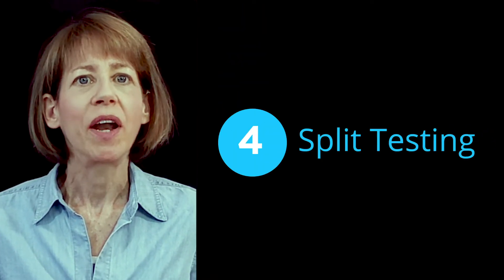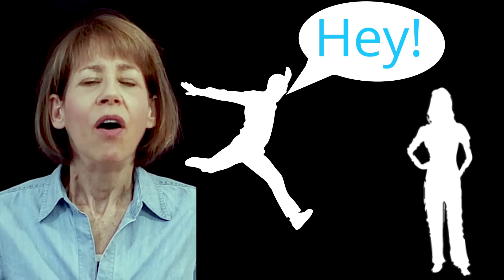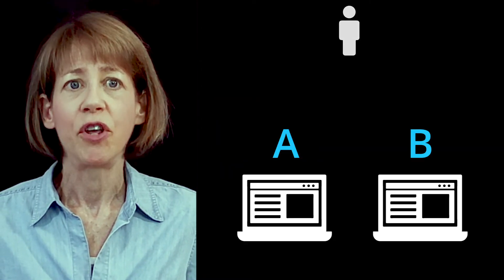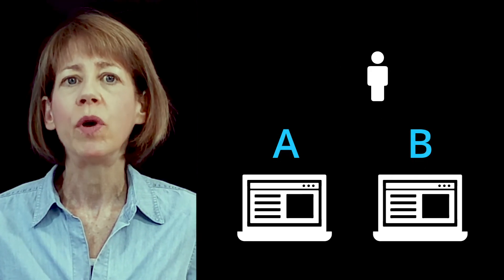Split testing. Push marketing without split testing is like driving blind — I can't emphasize the importance of split testing enough. When you're push marketing, you're essentially interrupting your prospect while they're doing something else. You're jumping into their life and saying, hey, have you considered this thing I want you to buy? You need to be sure the message you're using is effective. In a typical split test, you'll push web traffic evenly to two different ads or pages on your site so you can determine which message works best. You need to run these tests scientifically or your push marketing could be driving your marketing into a ditch.